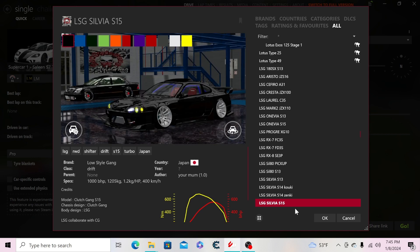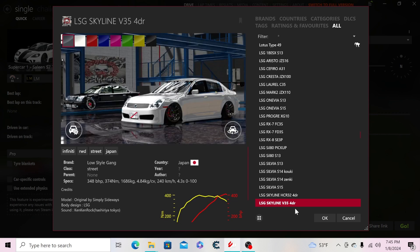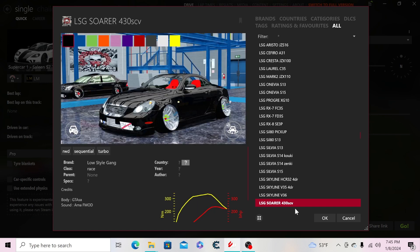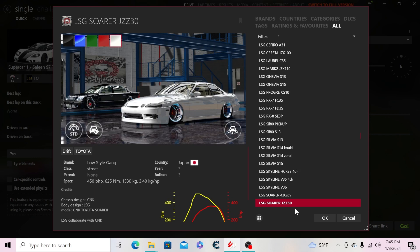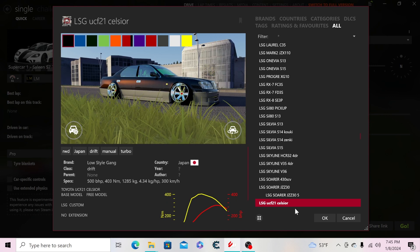The RX7 FD, RX8, Sil80 pickup, Sil80 S13 Silvia, S13 Silvia, S14 Kouki Silvia, S14 Zinki, S15, Skyline HTR, R32 four-door, Skyline V35 four-door, V36 Skyline, Soarer JZZ30 — including a five-speed version — and the UCF-21 Celsius.